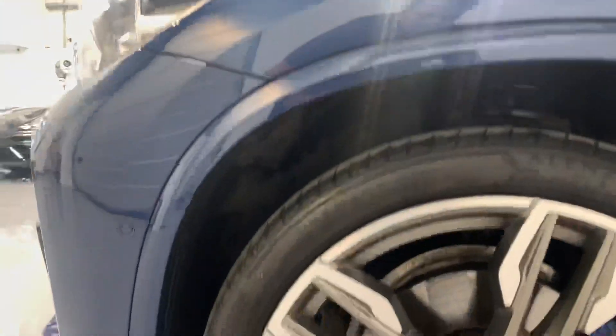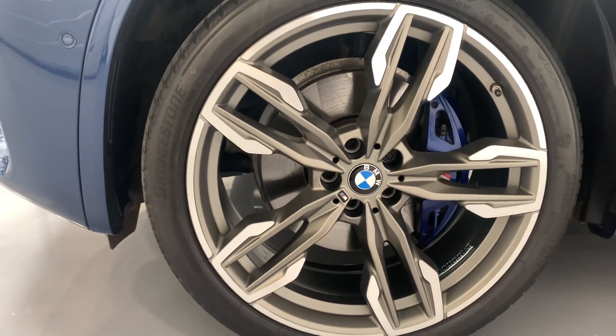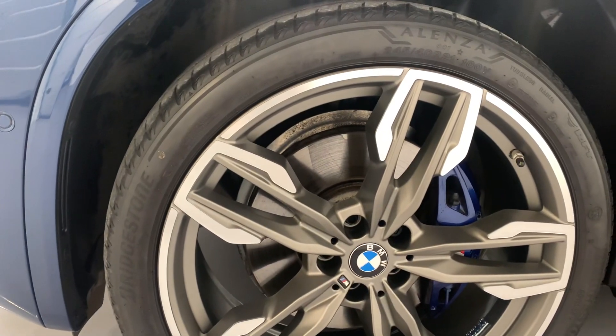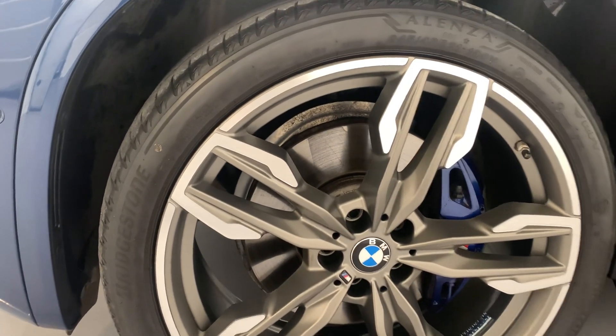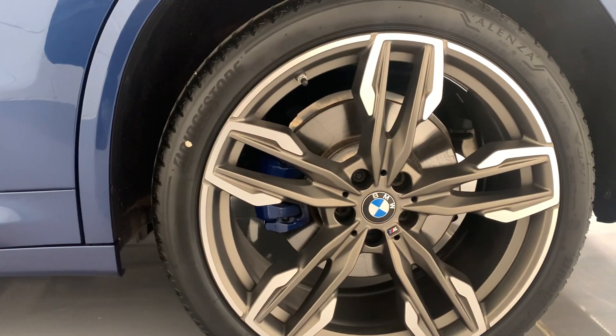The car also comes with blue calipers — they're part of the M Sport Plus pack — and you've got the 21-inch alloys in Cerium grey. You've got Bridgestone star-rated tires all round. The tires on the front have got between four and five mil across the tread, and on the rear we've actually fitted two brand new Bridgestone tires.